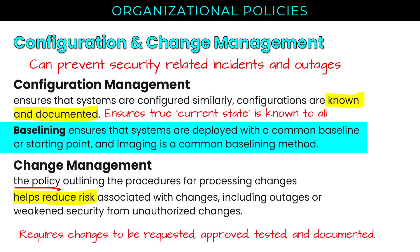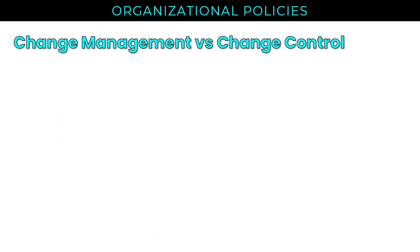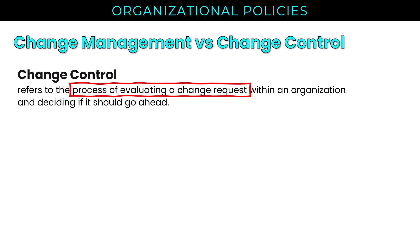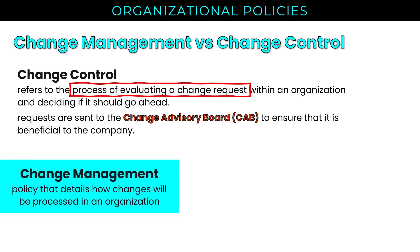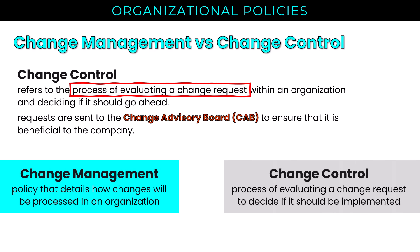To do change management right requires changes to be requested, approved, tested, and documented. I want to clarify the difference between change management and change control, as these two terms are often used interchangeably. Change control refers to the process of evaluating a change request within an organization and deciding if it should go ahead. Requests are generally sent to the change advisory board — the CAB — to ensure that the change is beneficial. Change management is the policy that details how changes will be processed; change control is the process of evaluating a change request to decide if it should be implemented. Change management is guidance on the process; change control is the process in action.